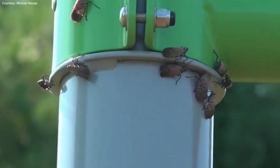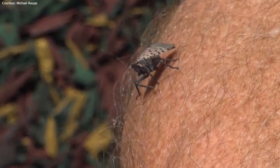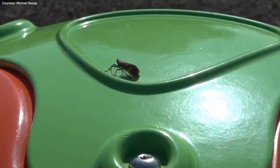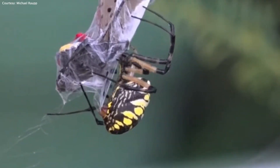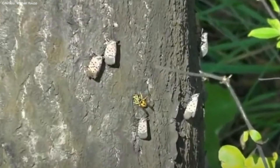If you don't move fast, it'll coat you. Why have you been seeing so many recently? Raup said that it's because these lanternflies have finally grown up, and since they are bigger, you are going to be seeing a lot more of them. So before squashing that spider, look for spots instead.